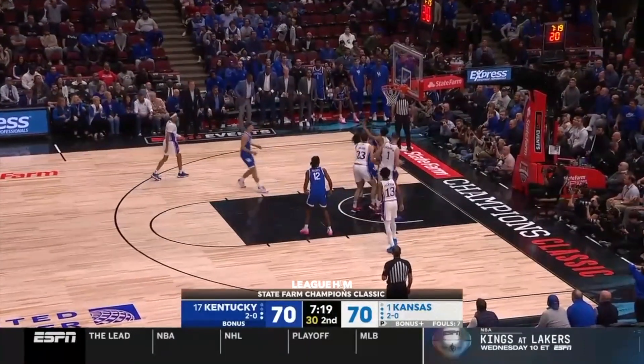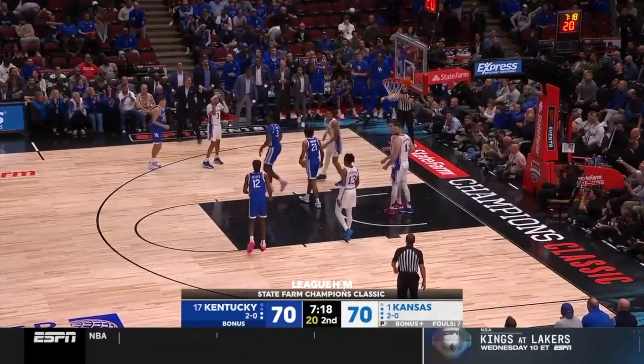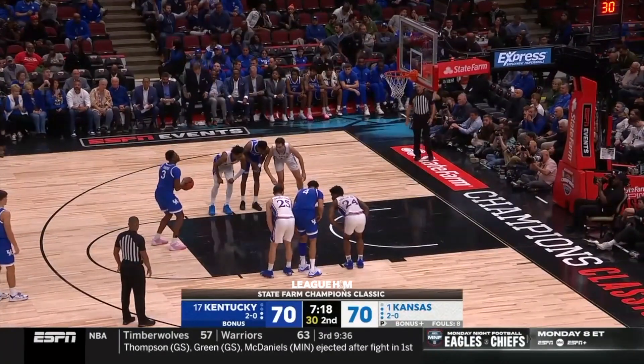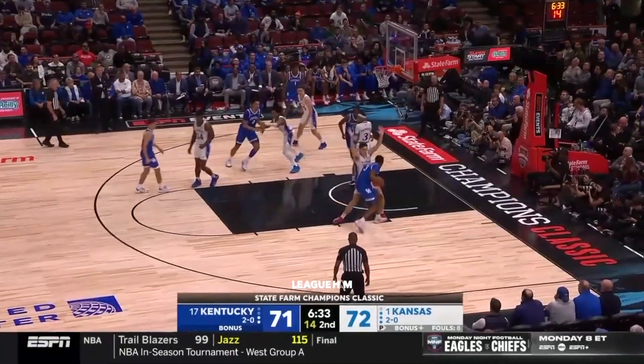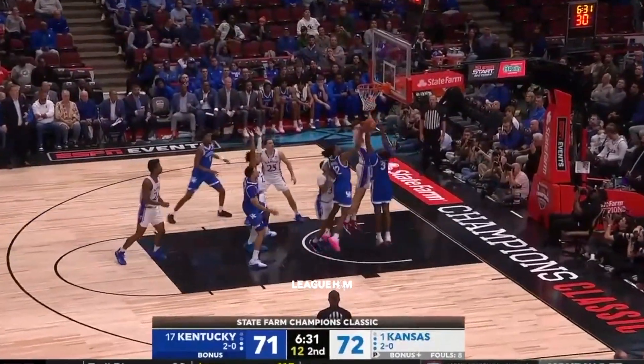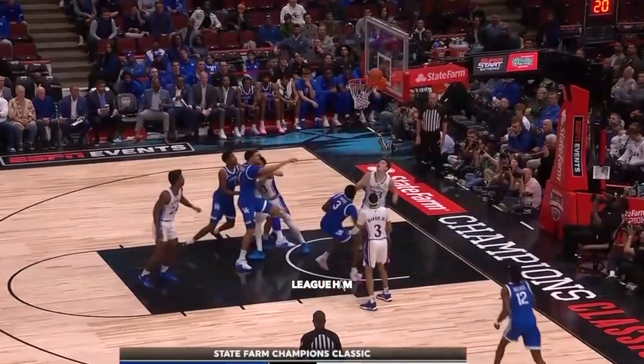Reeves gets it back and missed again. Kansas has dominated points in the paint — 36 to 16. Nash dribbles into the basket and the seventh assist of the night for Harris, to go with 15 points.